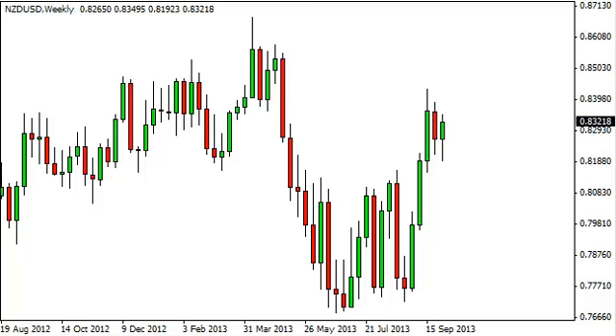New Zealand dollar / US dollar long-term forecast for the week of October 7, FXEmpire.com. The Kiwi dollar against the US dollar, of course, initially fell during the week, but as you can see, made a little bit of a hammer by the end of the session on Friday, showing support right around the 0.82 level.